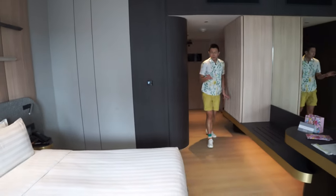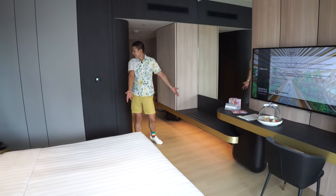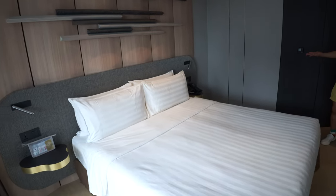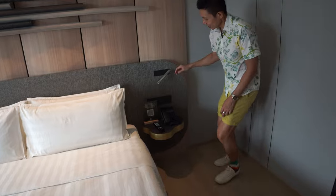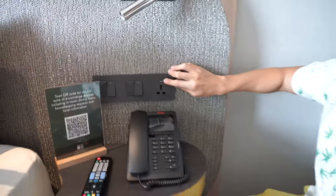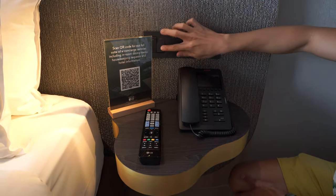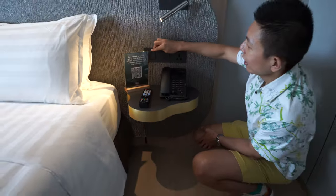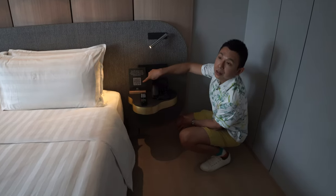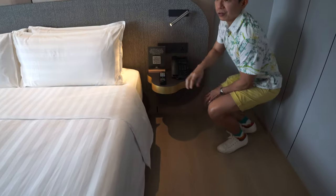The interior has a woody feel. There's a space to place your luggage, air conditioning control, and a king-size bed. There's a universal power outlet with USB on top, a reading light, night light switch, hallway switch, and a room master switch. You can also scan a QR code to book the swimming pool and gym slots.